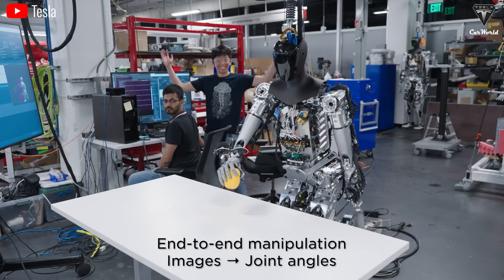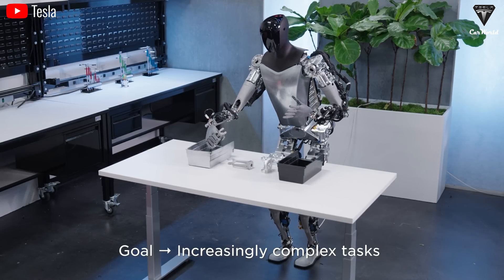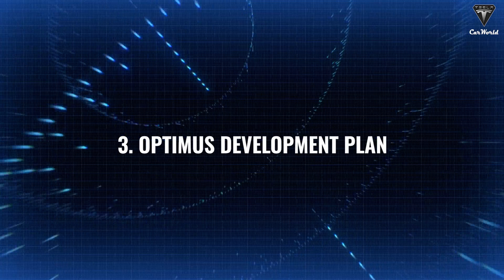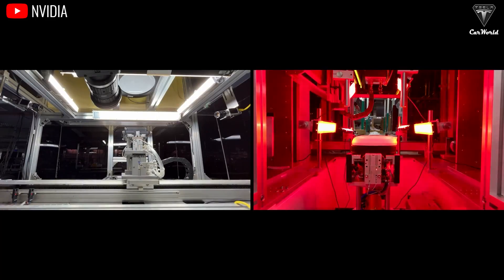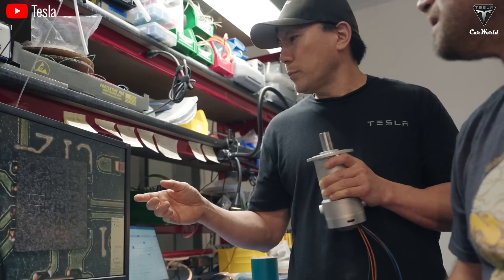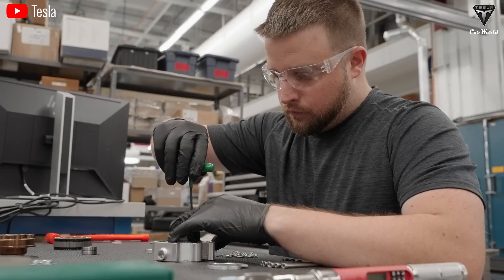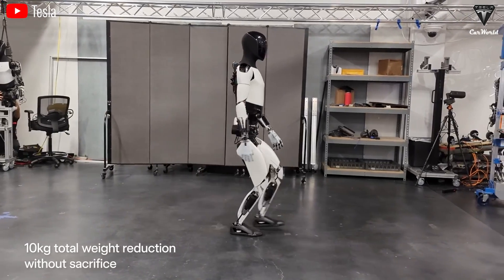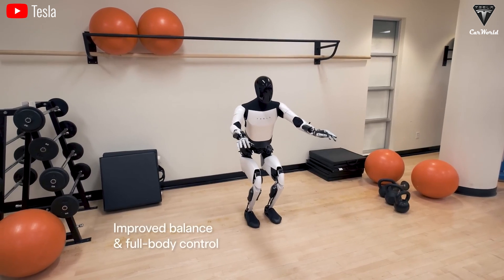We would like to see the rental price be lower than $100 a month so that everyone has a chance to experience Optimus. If everything is focused on commercializing the Optimus robot in 2025, the Tesla team will definitely have to complete everything for the humanoid robot to keep up with the schedule. Especially since Optimus Gen 2 is not the final version Tesla has chosen before going into production, at the latest in the third quarter of next year.